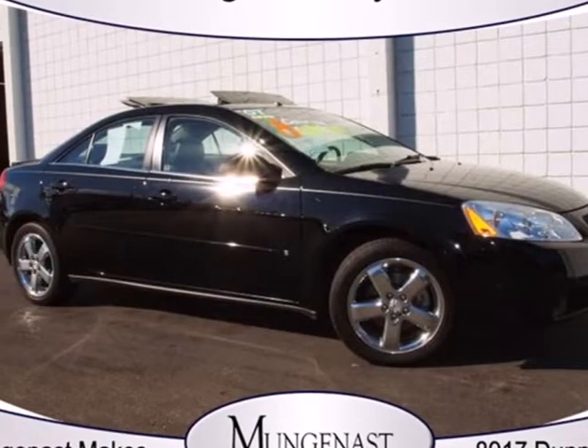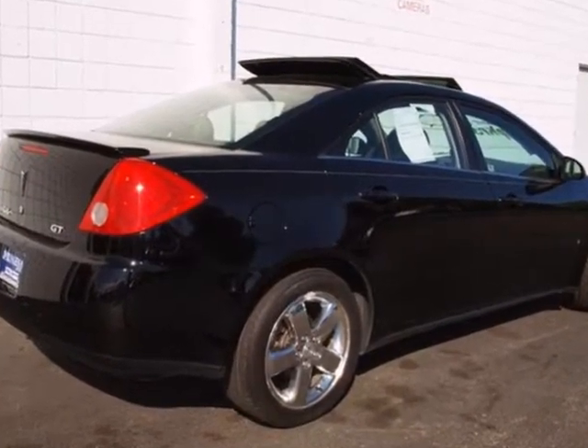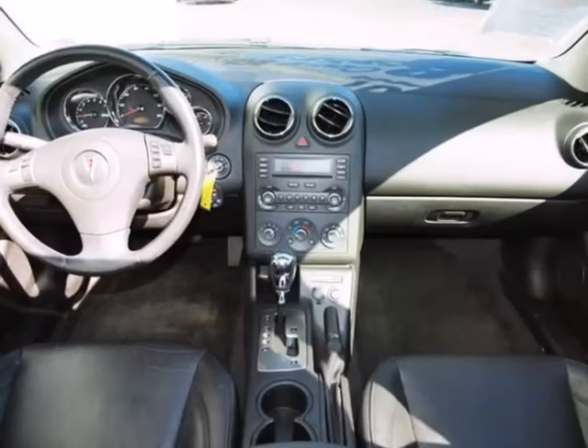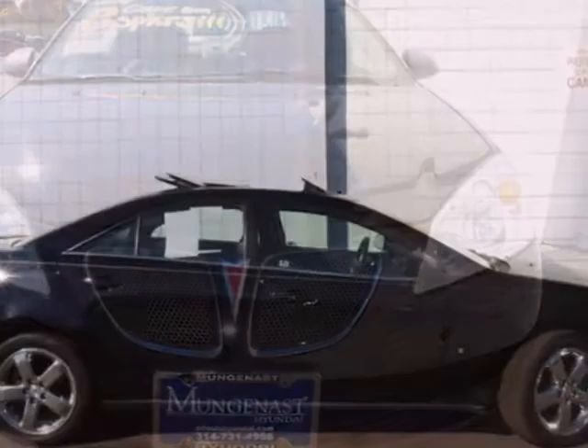Here's a 2007 Pontiac G6. It comes standard with intermittent windshield wipers, dual front airbags, daytime running lights, front fog lights, power brakes, and child seat anchors. This G6 offers superb value, sleek styling, and the always rock solid Pontiac reliability.